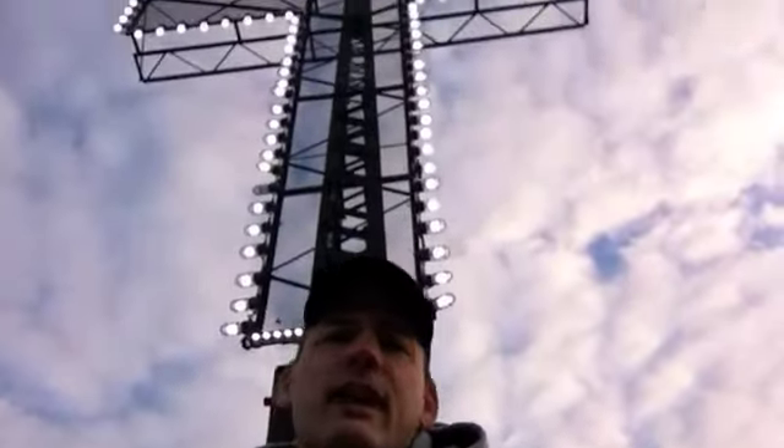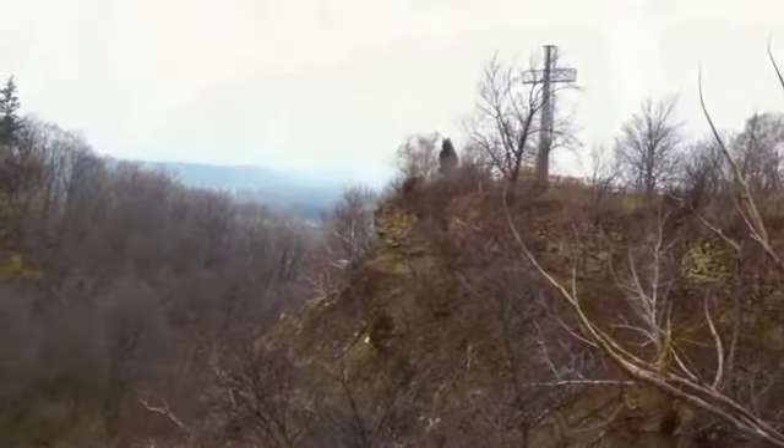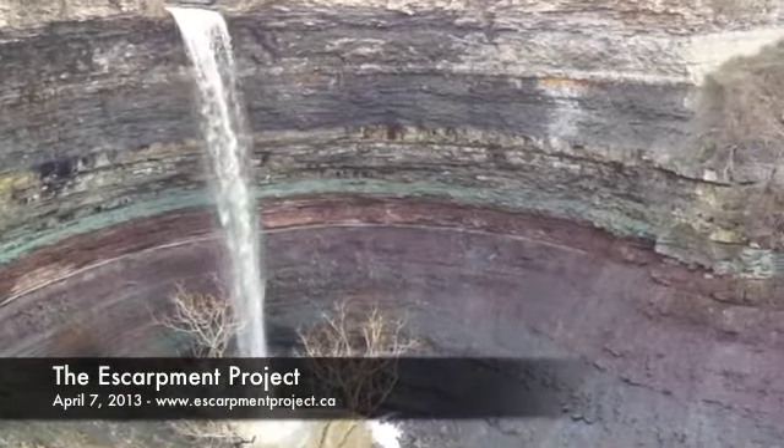You always know where it is because of the cross at the top, whether it's day or night. People come here because it has amazing views — steep slopes, tall cliffs, cool rock colours, waterfalls, the creek, rugged terrain. It's amazing in here any time of year.